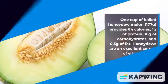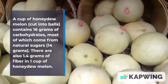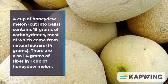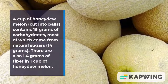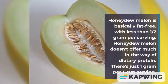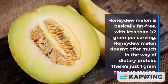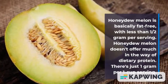The following nutrition information is provided by the USDA. A cup of honeydew melon cut into balls contains 16 grams of carbohydrates, most of which come from natural sugars — 14 grams. There are also 1.4 grams of fiber in one cup. Honeydew melon is basically fat free, with less than half a gram per serving.